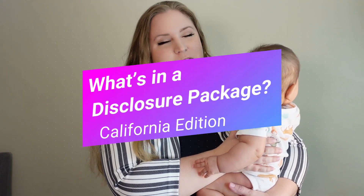Hi guys! Today I have my assistant Elliot with me and we are going to explain what a disclosure package is pertaining to the state of California.